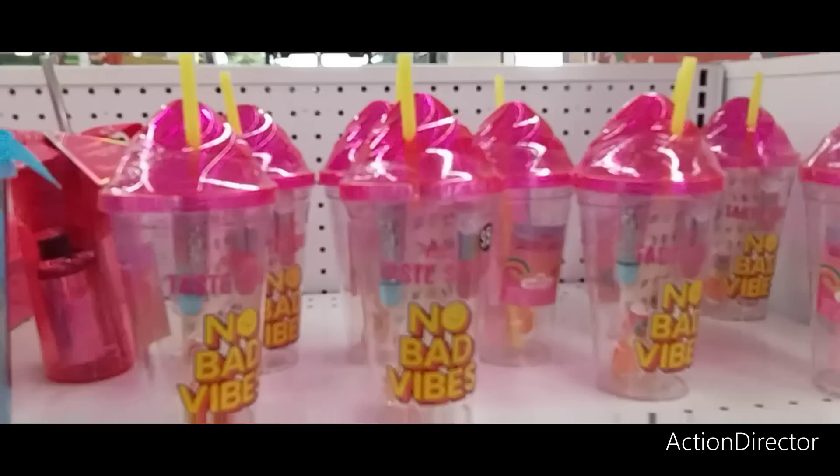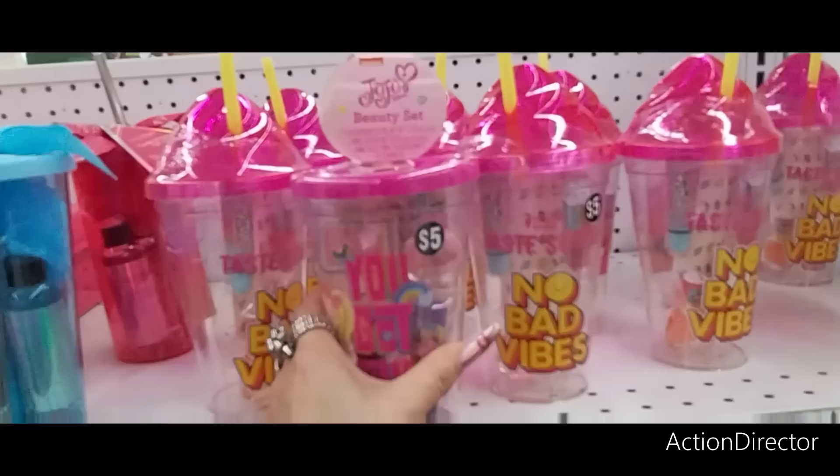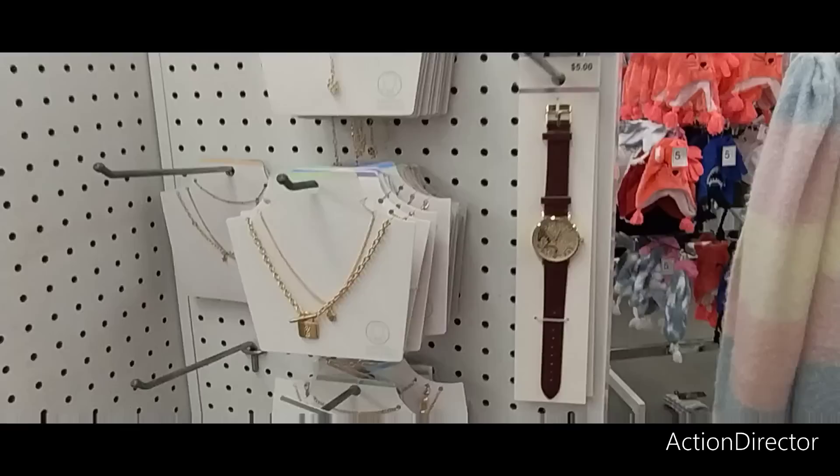Makeup organizers — "Darling You're Fabulous" — no mirror included but has organizers, five dollars. They also have tumblers with fun sayings — "No Bad Vibes" — and a JoJo beauty set for five dollars: two lip glosses, a nail polish, a nail file, nail stickers, and a tumbler. I kind of like this tumbler better because it has an ice cream look — I think that's cute.